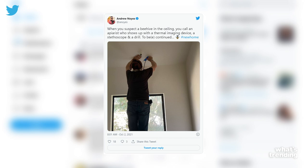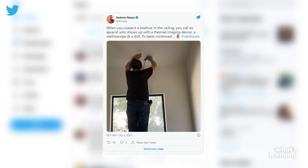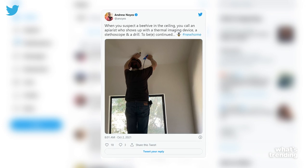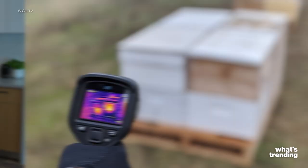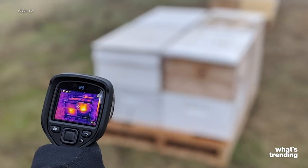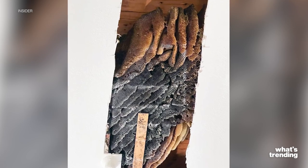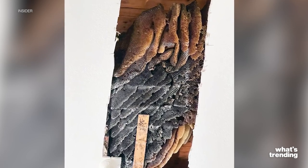In a series of tweets, he posted: 'When you suspect a beehive in the ceiling, you call an apiarist who shows up with a thermal imaging device, a stethoscope, and a drill — to bee continued.' The beekeeper found the hive in the office and used a thermal imaging device, which a lot of beekeepers often use. But once the beekeeper actually cut it open, there were a lot of dead bees.